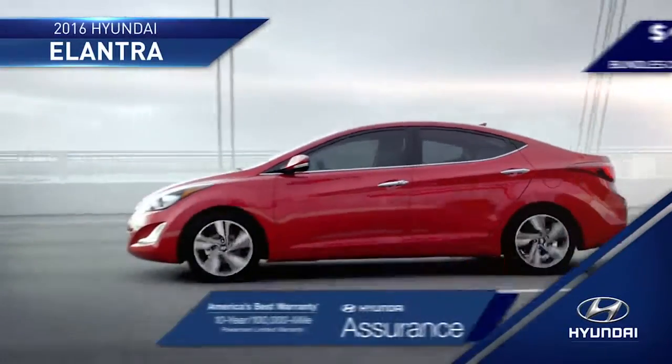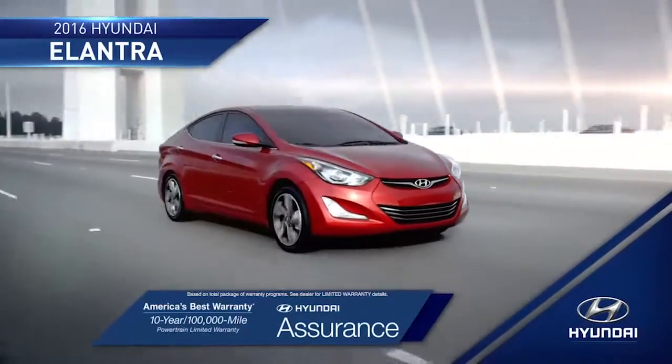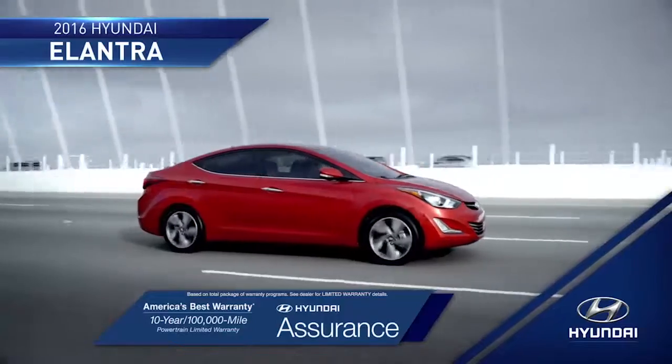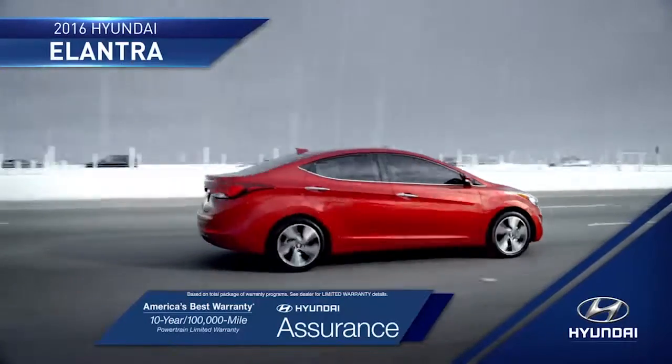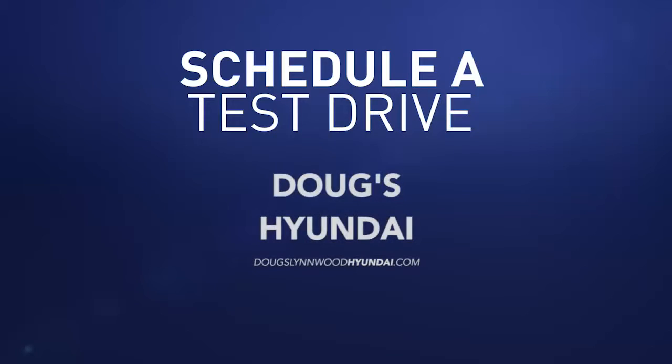And with the peace of mind that you get from America's best 10-year, 100,000-mile warranty and Hyundai Assurance, you'll be ready to take on the road ahead completely stress-free. So schedule a test drive of your very own at Doug's Hyundai today.